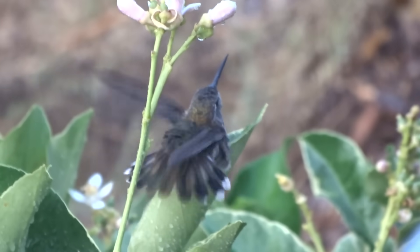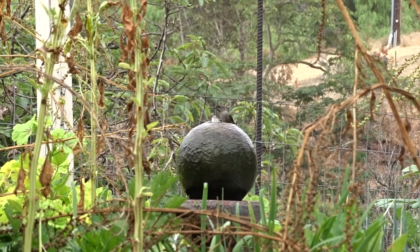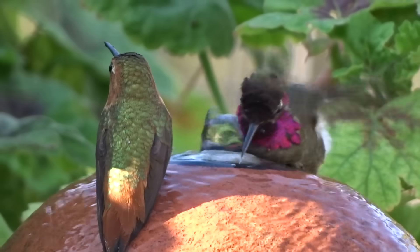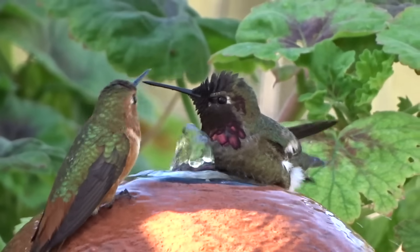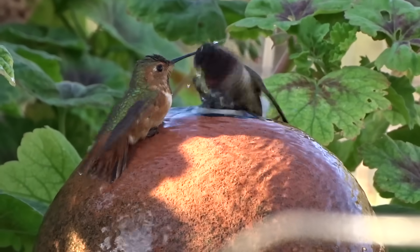I found this odd fountain at the thrift store for like $15 with a ball. Sure enough, they loved it so much that different species would bathe together on the ball, and everybody seemed to be really happy. It was so much fun to see all these hummingbirds coming in just to take a bath and enjoy the garden.